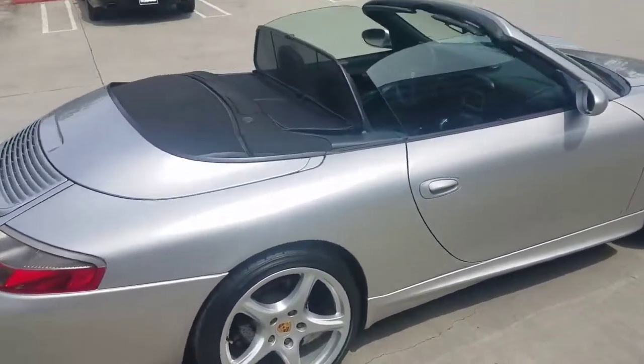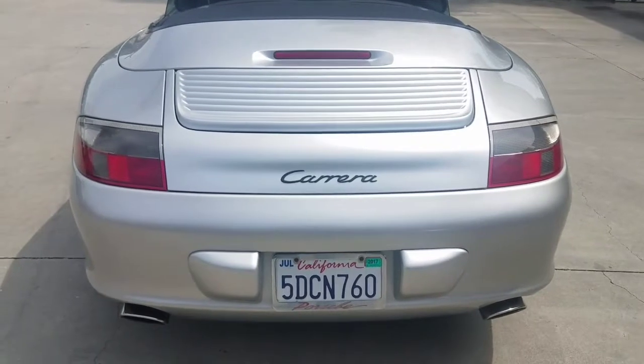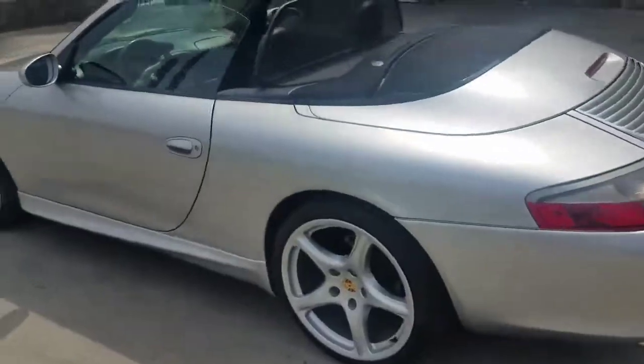Enjoy this convertible and look how nice the rear is — nice and wide, beautiful.